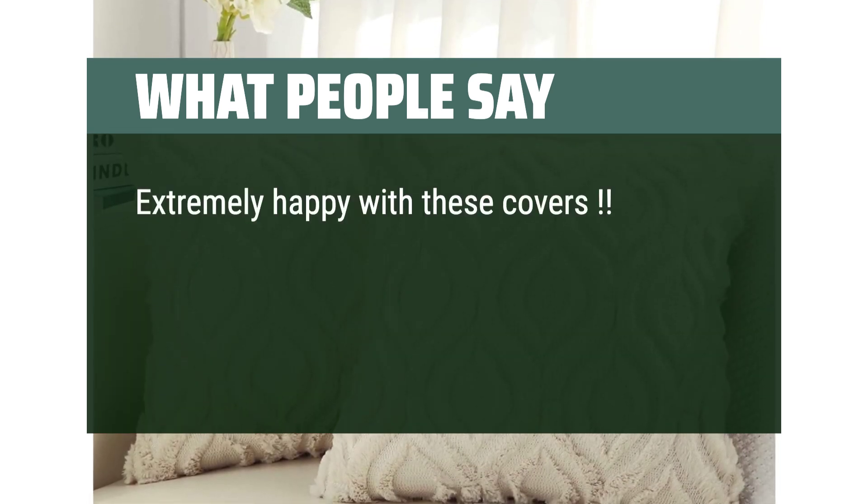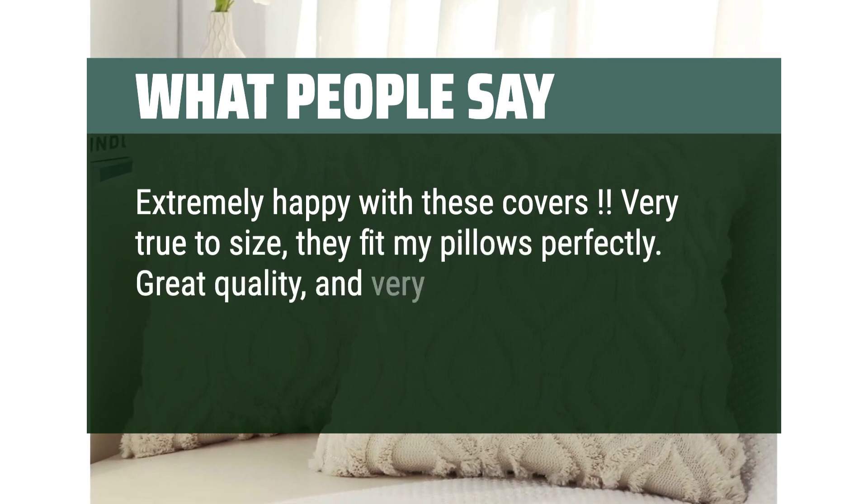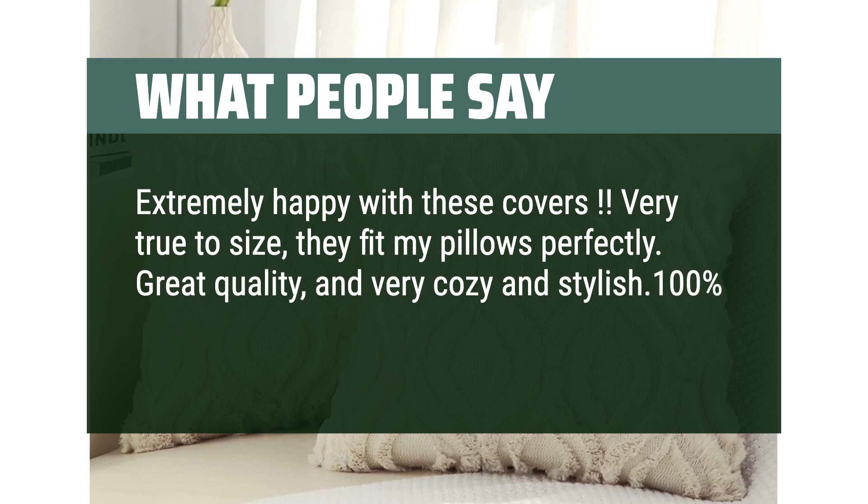Extremely happy with these covers. Very true to size, they fit my pillows perfectly. Great quality, and very cozy and stylish. 100% recommend this product.